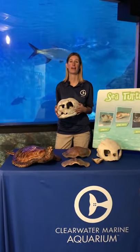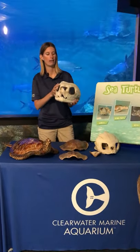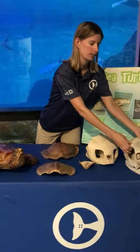The next species we're going to talk about is the leatherback sea turtle. Sadly we don't have any leatherbacks here at Clearwater Marine Aquarium because they are so huge, but this is a replica of a leatherback skull — pretty big because these are really large animals. Most leatherbacks average about six feet in length and can weigh anywhere from 500 up to about 1,500 pounds. The largest leatherback on record was almost 10 feet long and weighed over 2,000 pounds — about the size of a Volkswagen Beetle.